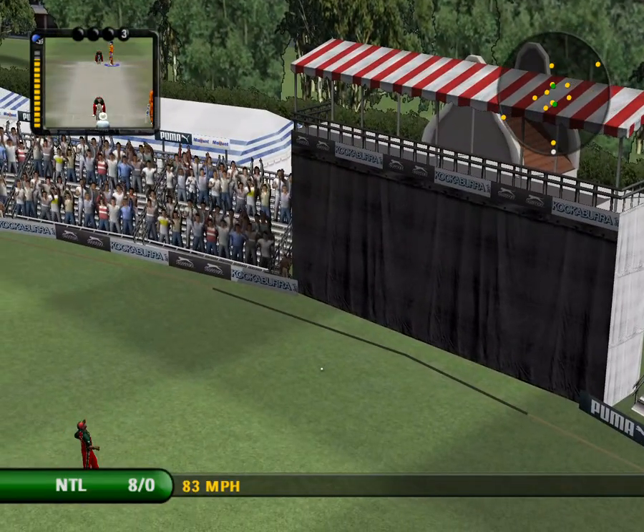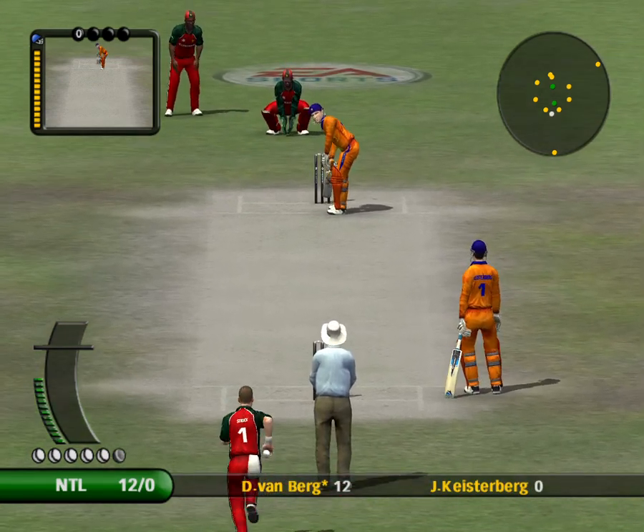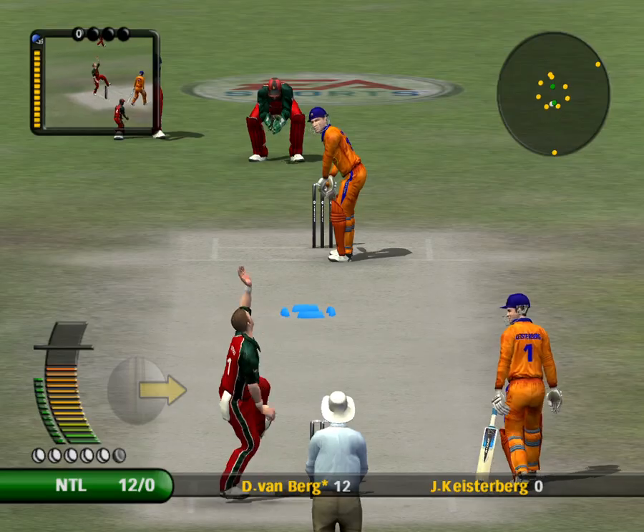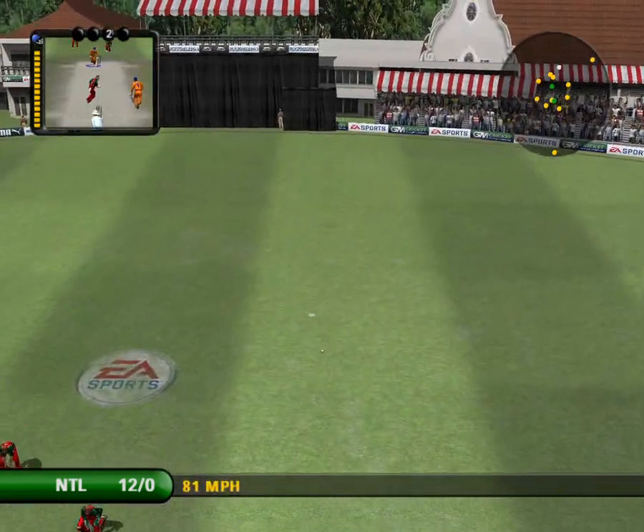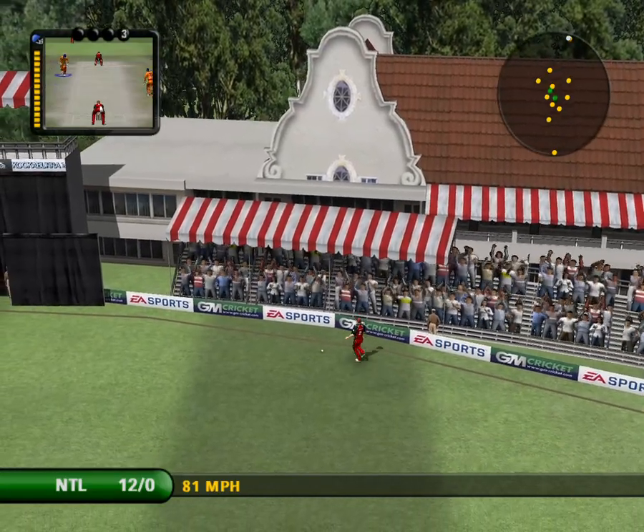He's ticking now. That's a magnificent straight drive.